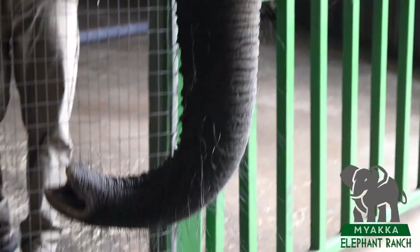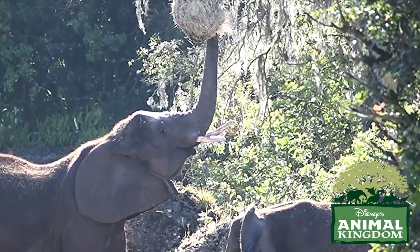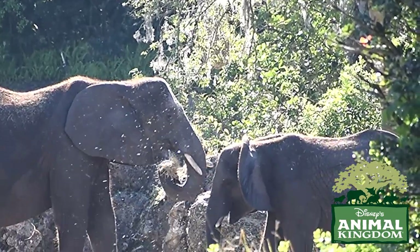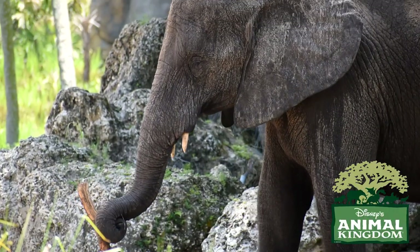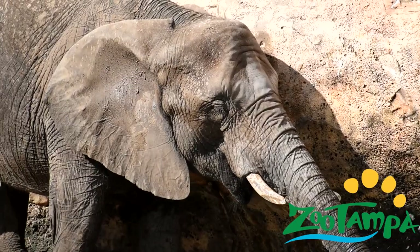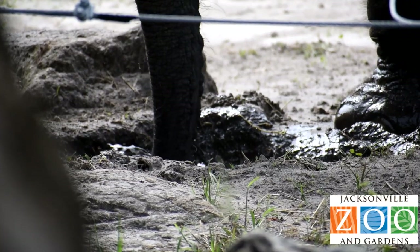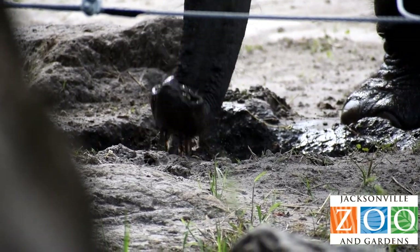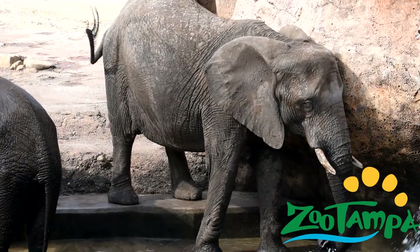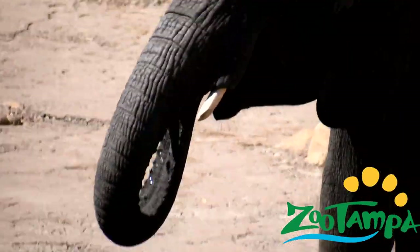With its two trunk fingers, it can pick up things like a coin or a leaf. It can stretch out its trunk nearly 18 feet above the ground to grab leaves off branches, and can even lift objects that weigh over 700 pounds. Elephants also use their trunks to drink water, sucking about two and a half gallons of water into their trunk before squirting it down their throat. An elephant can drink up to 20 gallons of water a day.